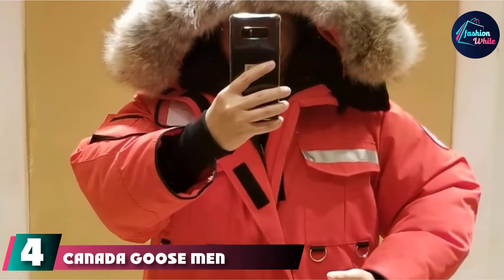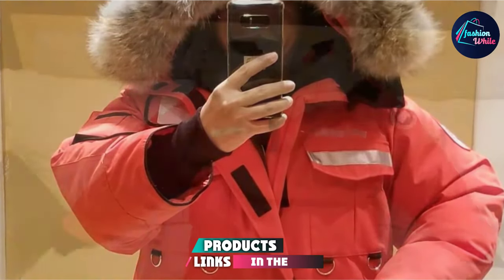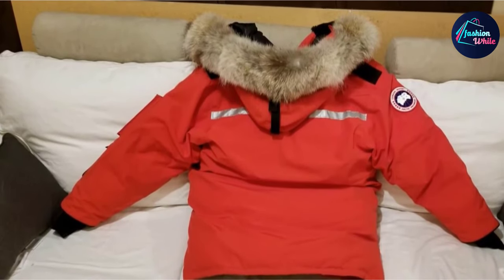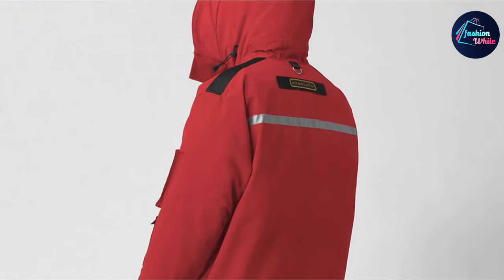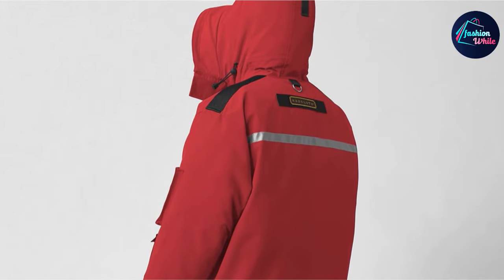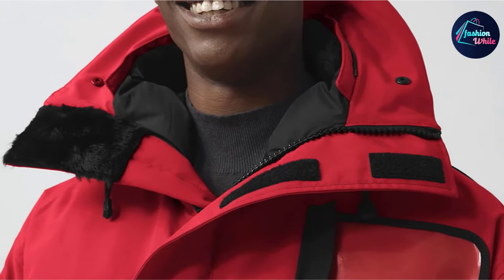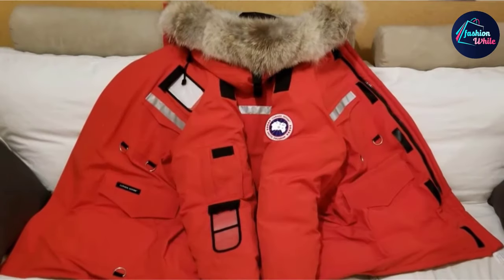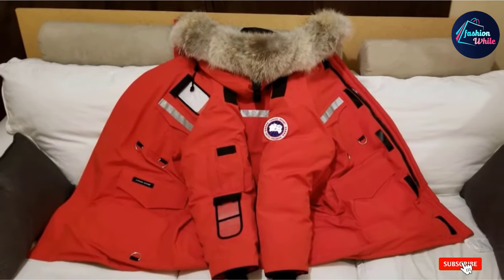At number 4 we have the Canada Goose Men's Resolute Parka. Made from top-grade polyester material, it ensures maximum protection from the intense chill of the season. It also features natural coyote fur renowned for its warmth and coziness. The jacket sports a thigh-high length for maximum protection to your upper body, and the high-pile jacket features a proper fleece lining for maximum comfort throughout the winter season.